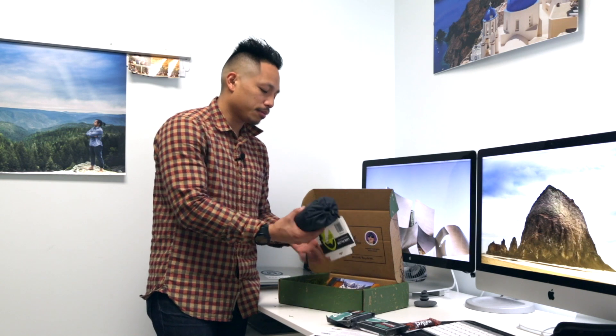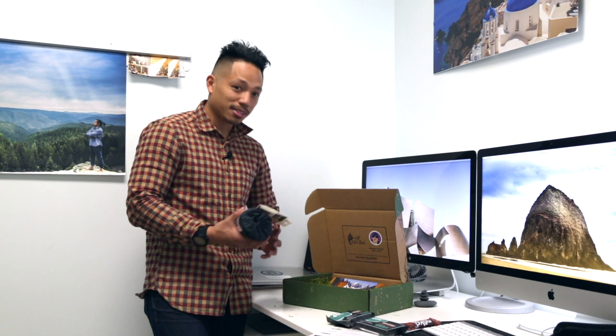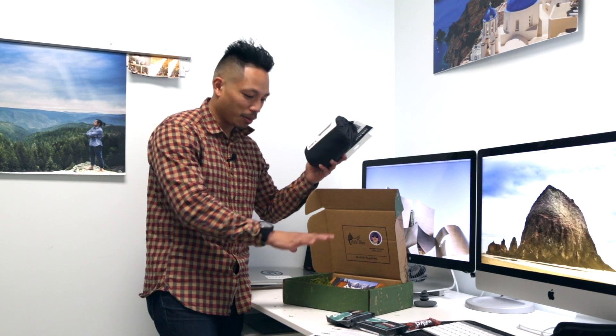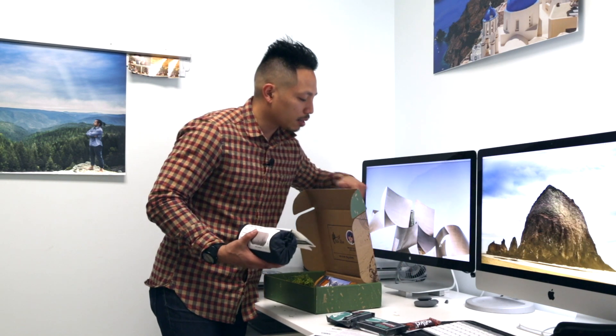I'm kind of thinking about the mess here — you guys know how OCD I am — all this moss falling over my desk. I just knocked over the cairn rocks too!